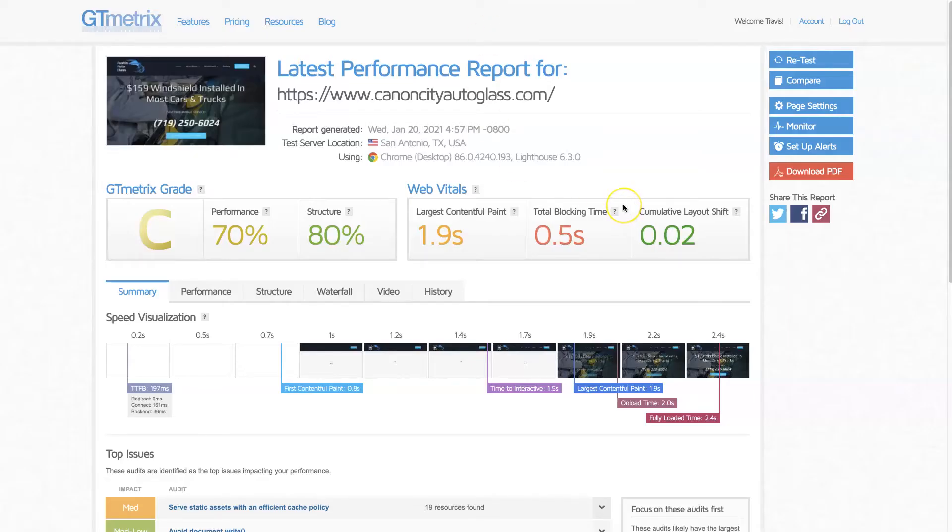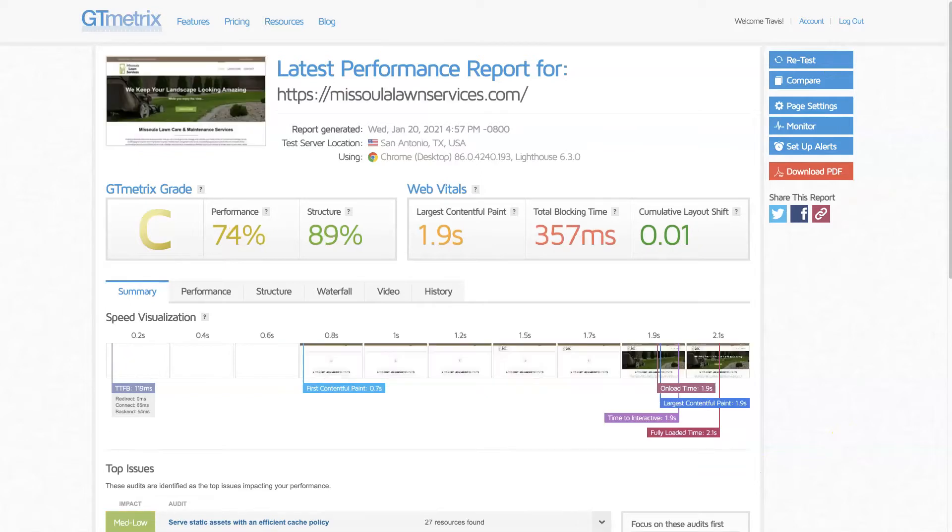If we look at GTmetrix, we'll see this is the Autoglass website. Its first contentful paint is showing up in 0.8 seconds, and it's taking 2.4 seconds to fully load the page. Comparing that with the lawn services website, first contentful paint is in 0.7 seconds, and fully loaded is only 2.1 seconds. That's only a difference of 0.3 seconds, but in the world of online marketing, 0.3 seconds when it comes to page load speed can make a huge difference.